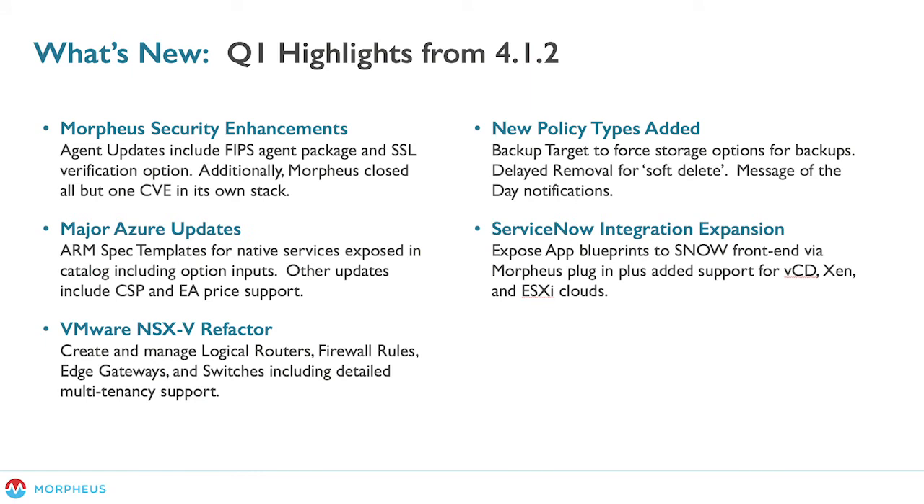Next is ServiceNow integration expansion. A lot was done with our ServiceNow plugin — we've submitted it and gotten it approved in the ServiceNow Marketplace. We've updated it to support newer versions such as ServiceNow New York. We added support for vCloud Director, Zen, and ESXi clouds so you can now provision objects in those clouds from the ServiceNow Service Catalog plugin. We also exposed the ability to deploy application blueprints via the ServiceNow plugin, making it easy to expose blueprints you've made in Morpheus directly as catalog items without additional customization.